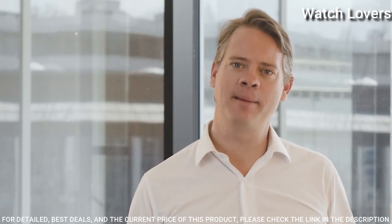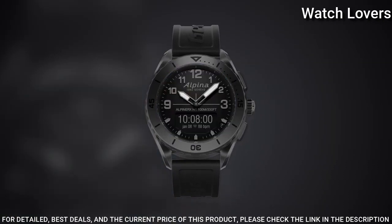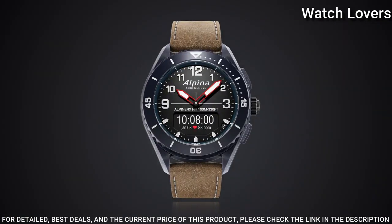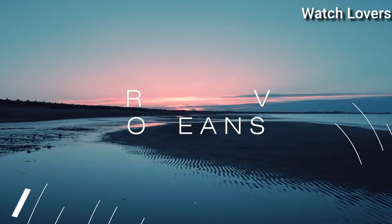Date, Activity tracking, Sleep tracking, Dynamic coach, World timer, Smart alarm, Calls and messages notifications, UV indicator, Altitude, Compass, Temperature, Time recorder, Barometer. Swiss made.